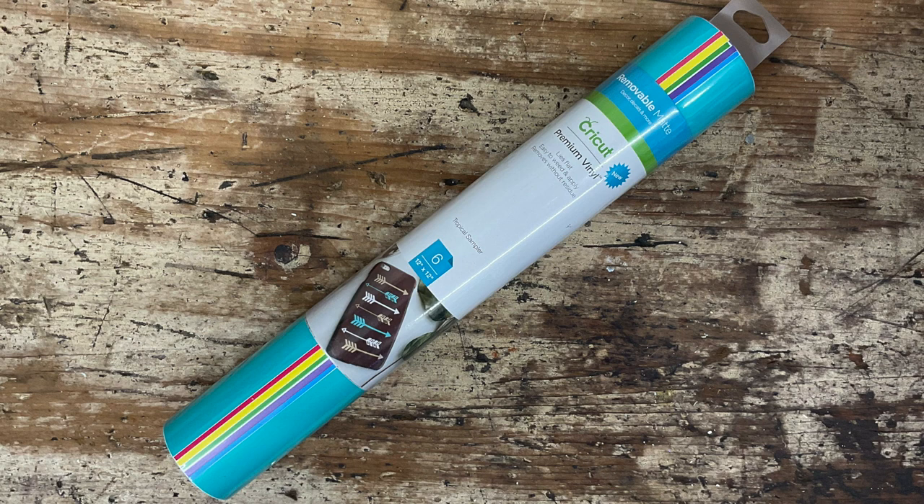Next we have a roll of Premium Removable Vinyl in the Tropical Sampler. You get six sheets in here and they're just really nice, bright tropical colors — great for summer.